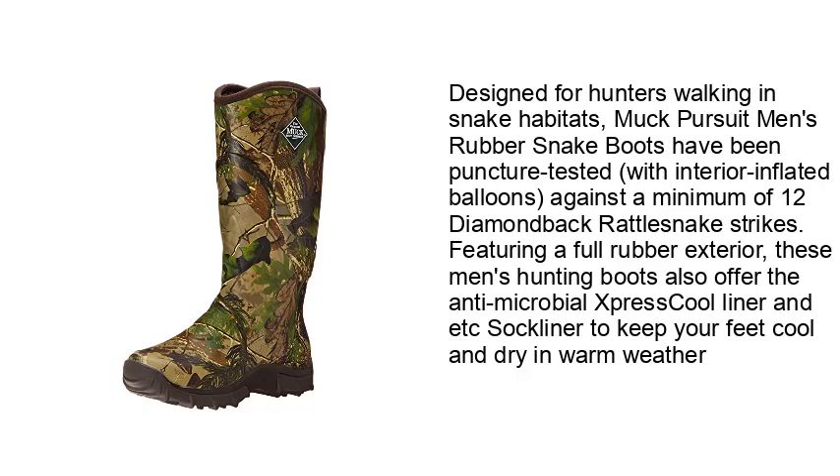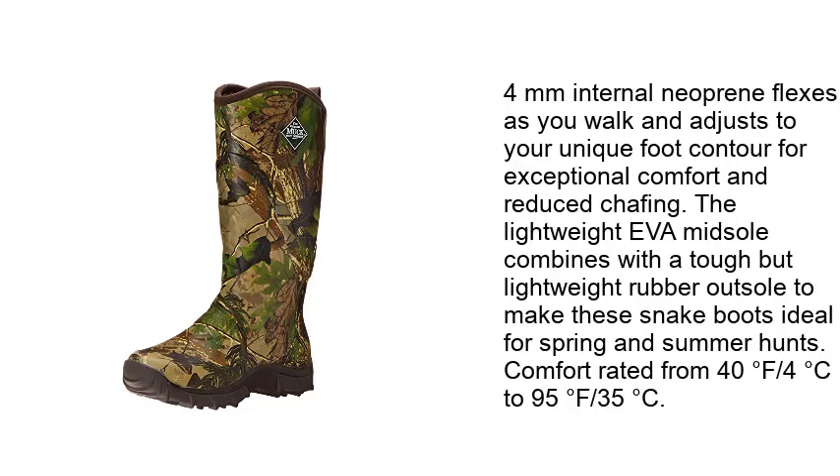The sock liner keeps your feet cool and dry in warm weather. 4mm internal neoprene flexes as you walk and adjusts to your unique foot contour for exceptional comfort and reduced chafing. The lightweight EVA midsole combines with a tough but lightweight rubber outsole to make these snake boots ideal for spring and summer hunts. Comfort rated from 40°F (4°C) to 95°F (35°C).